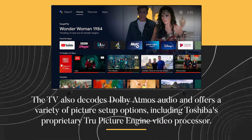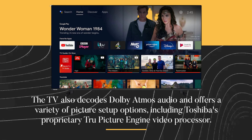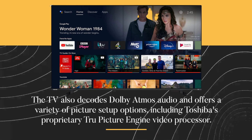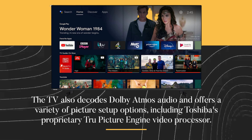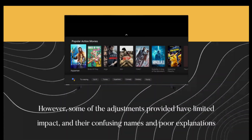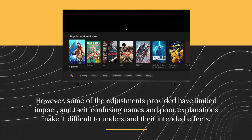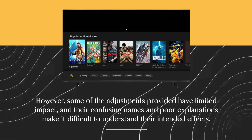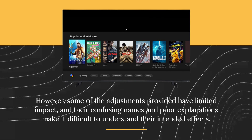The TV also decodes Dolby Atmos audio and offers a variety of picture setup options, including Toshiba's proprietary True Picture Engine video processor. However, some of the adjustments provided have limited impact, and their confusing names and poor explanations make it difficult to understand their intended effects.